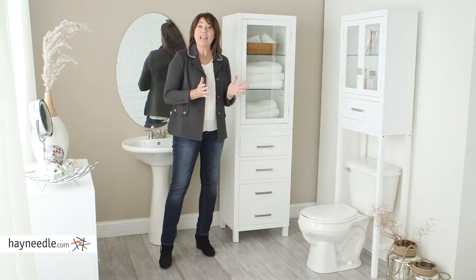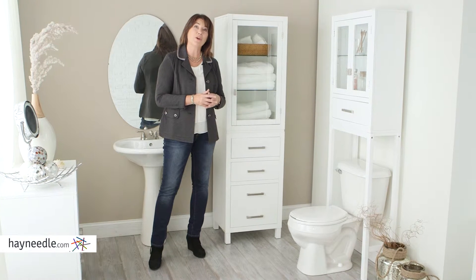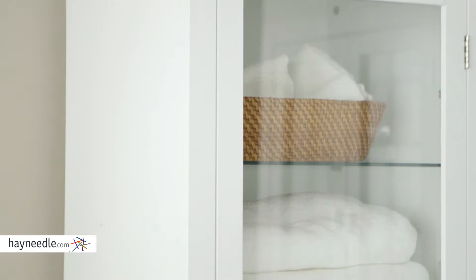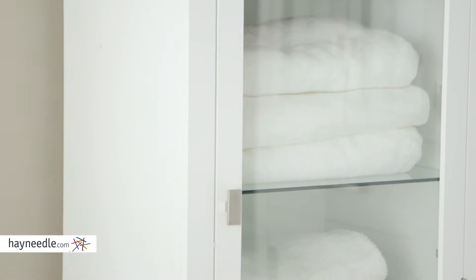Hi, I'm Kelly with Hayneedle. Bring extra storage and style to the most used room in the house with the Longbourn Linen Tower. Expertly crafted with engineered and hardwood, it's available in multiple finishes so you can find the right one for your decor.